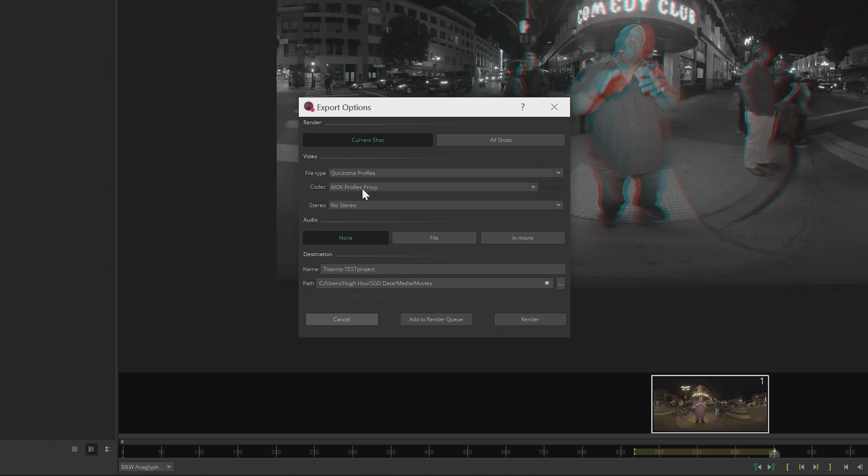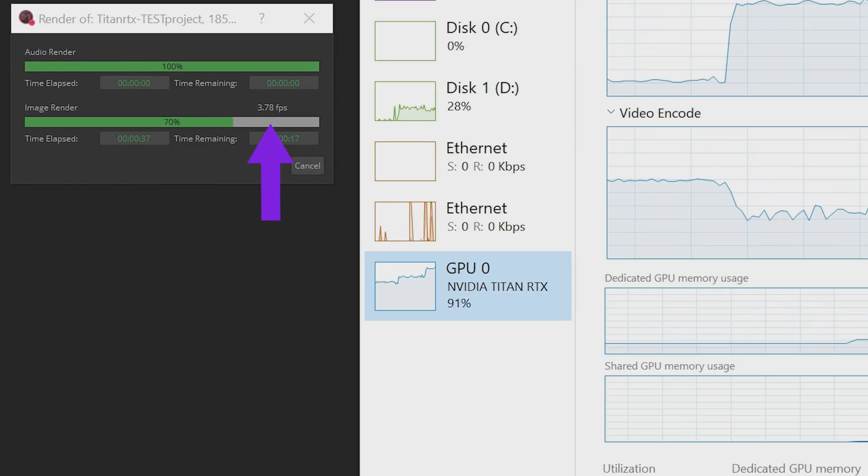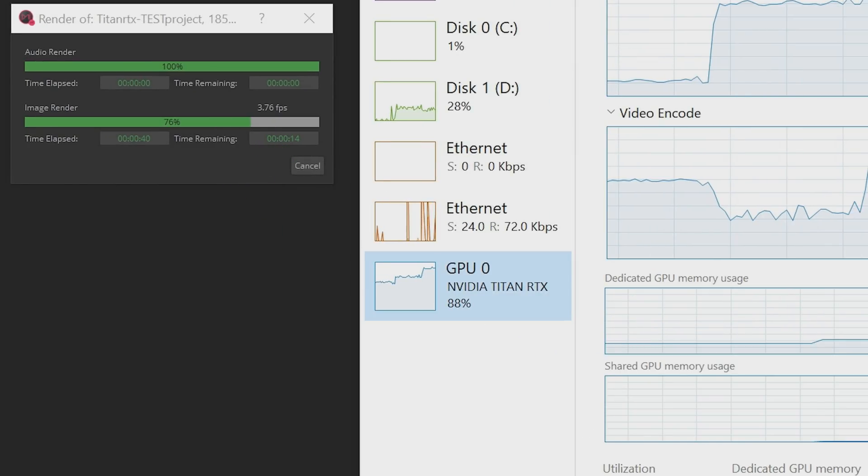I quickly jumped over to Mistika VR and did some rendering in ProRes 3D 8K. On average, around 3.8 frames per second, which is a pretty good speed compared to what I usually get — around 2.6 frames per second.